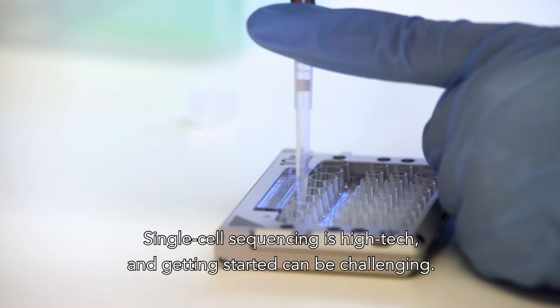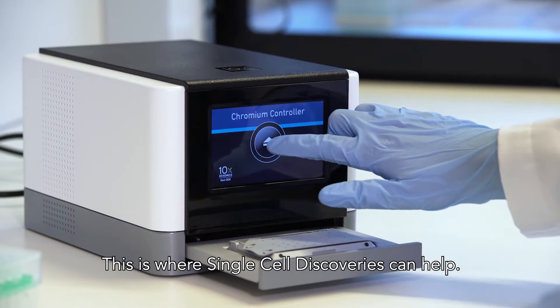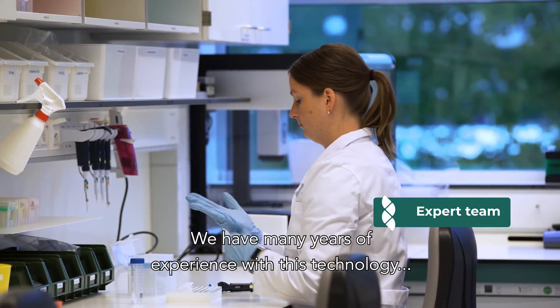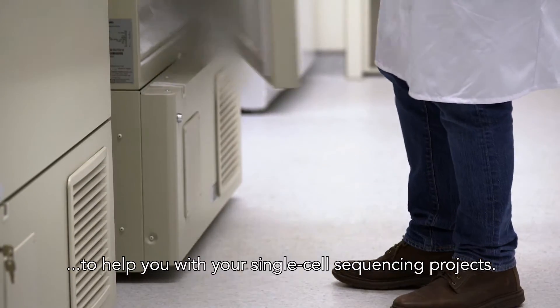Single-cell sequencing is high-tech, and getting started can be challenging. This is where Single-Cell Discoveries can help. We have many years of experience with this technology, making us the perfect partner to help you with your single-cell sequencing projects.